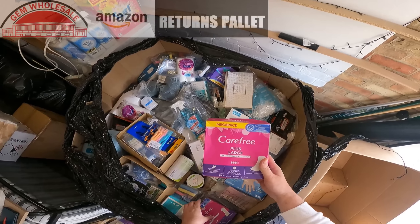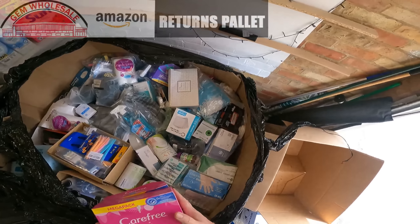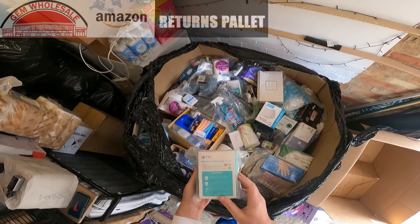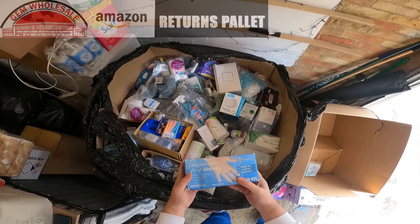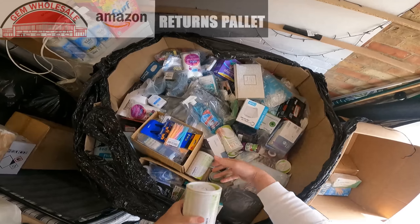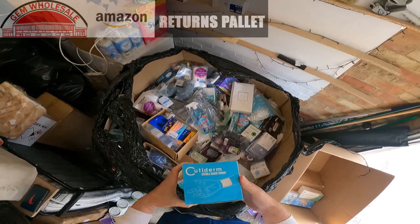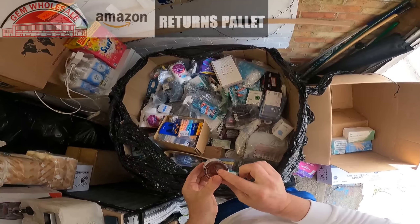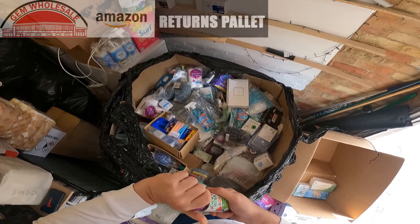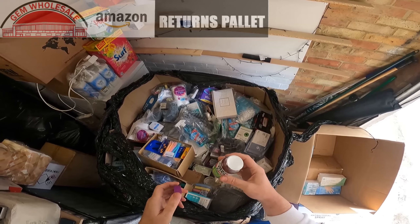A packet of Carefree Plus Large — two packets of those. Retainer cleansing tablets, I'm assuming these are for cleaning retainers. Box of disposable gloves. Some swabs. Quite a few of these XLS in here, and more swabs — best before 30th of the 6th 2024. Chewy vitamins, kids vitamins — these are brand new sealed.